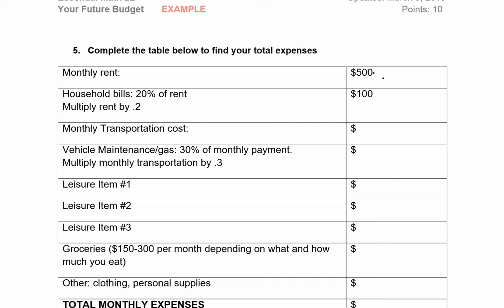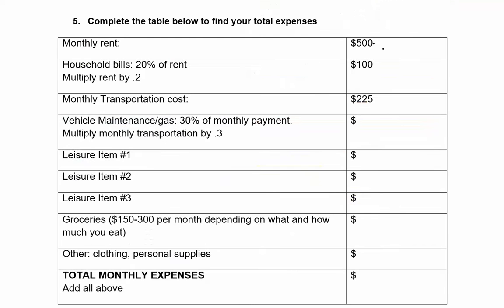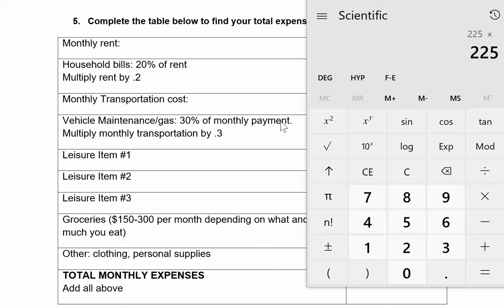Now let's look at our transportation. Remember, I bought that used Civic for $225 per month. But now that I have a car, I need to take care of it and buy gas — that's about 30% of my monthly payment. So we multiply 225 times 0.3, which means I'll spend $67.50 on gas and upkeep.